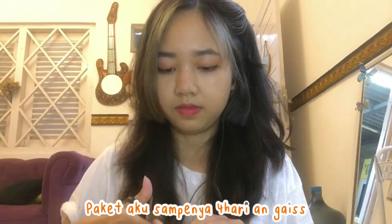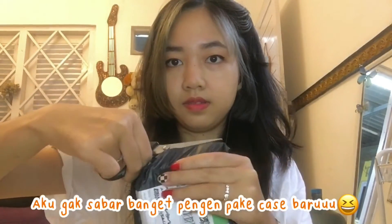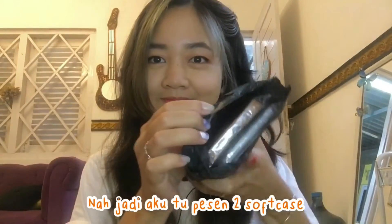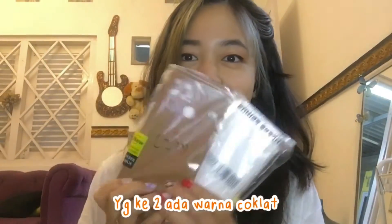This package took 4 days. I don't care, I want to use a new casing. So I ordered 2 casings. You can see that, right? One is a regular color, and two is the chocolate color.